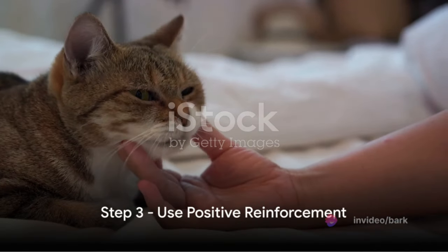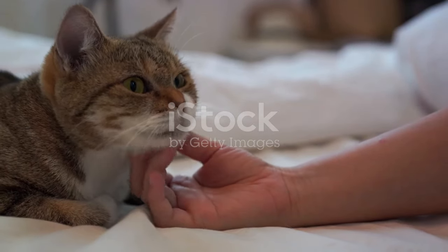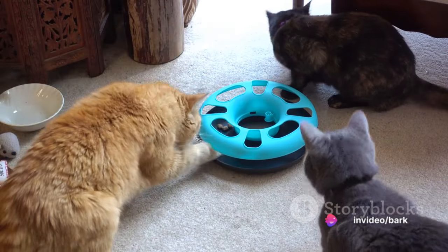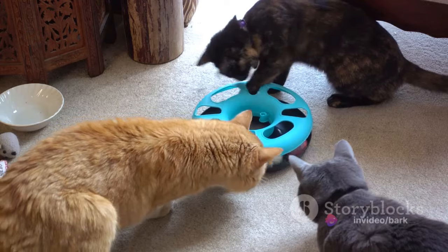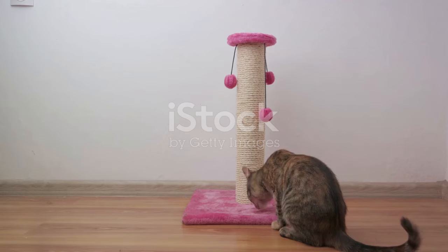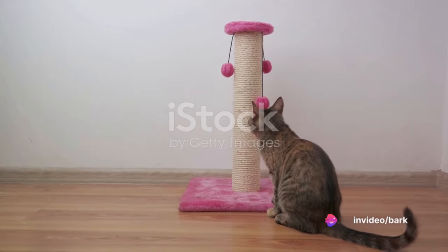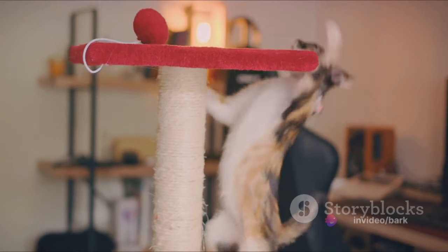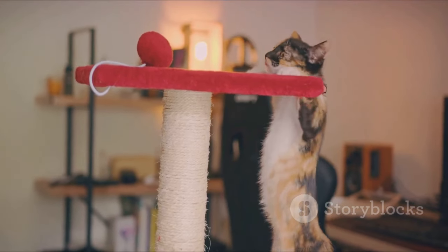Step 3: Use positive reinforcement. This is all about rewarding good behavior to encourage its repetition — think of it as the carrot, not the stick, approach to cat training. Cats respond well to positive reinforcement because it makes them associate the rewarded action with good feelings. Whenever your cat does something you want, like using the scratching post instead of your precious furniture, reward it. The reward could be a favorite treat, a gentle stroke, or some playtime.